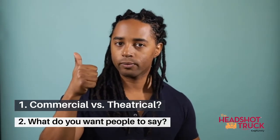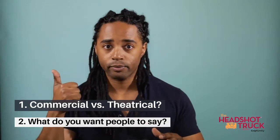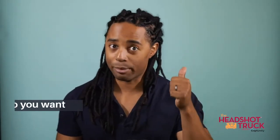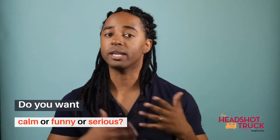What are these photos for? So are they commercial headshots or theatrical? What do you want people to say about you? So do you want to come off as excitable, calm, funny, serious?